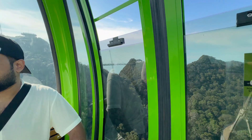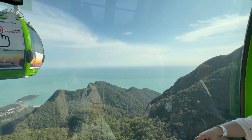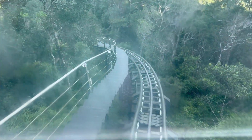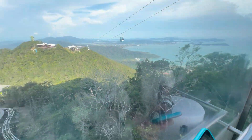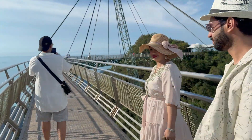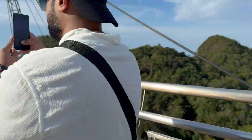Sky Bridge is the next station from Eagle Nest Walk. We are going to sky glide to the Sky Bridge — it's like a slow roller coaster but in a box. Now we are going to the bridge. I think it's not too long though.